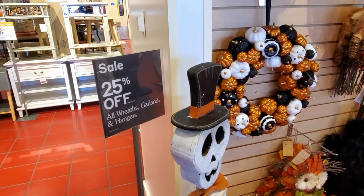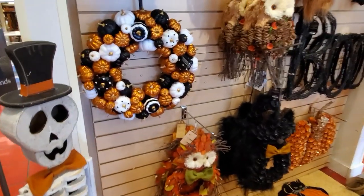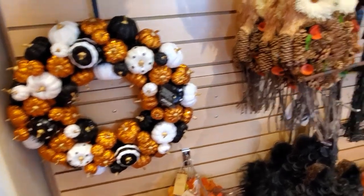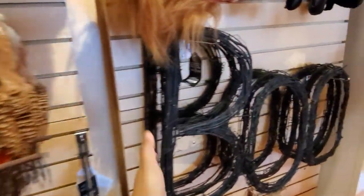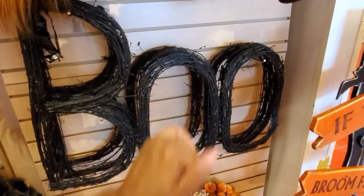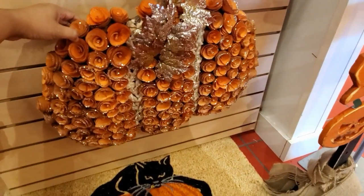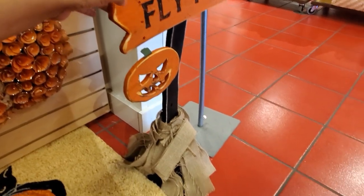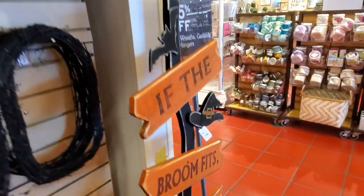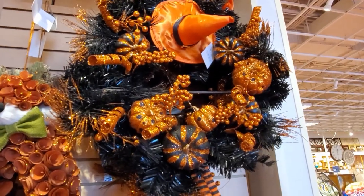Right now 25% off all wreath and garland. The skeleton guy — he is $89. Now look at the pumpkin one — that one will be $50, but take 25% off. Oh, we have the owl one for $20. Boo is going to be $40 — that will look really cute if you add orange or some lights around there. The pumpkin one will be $40, and over here for $59 we have — you know, if the broom fits. Really, really cute. And we do have a witch leg wreath, and that one will be $59 here.